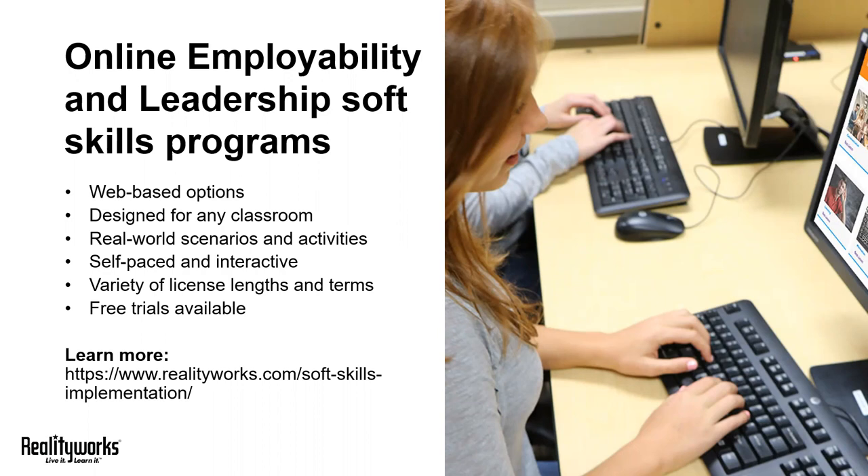If you want to learn more about these online programs, we do offer a free trial on our website. You can hop on the URL on your screen and complete a quick form for a free trial. This will give you access to a single lesson from each program and the accompanying instructor guides so you can really see if this might work for you. We offer a variety of lesson lengths and terms, so visit our website and check it out.